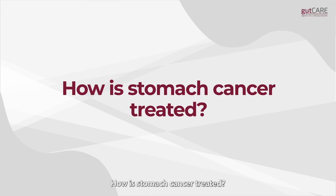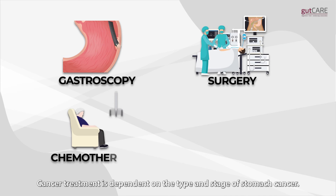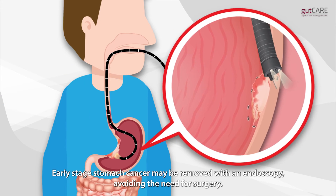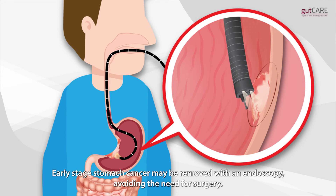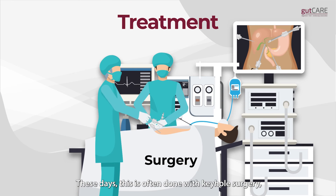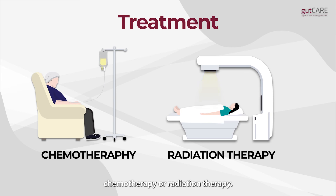How is stomach cancer treated? Cancer treatment is dependent on the type and stage of stomach cancer. A team of specialists will work together to treat the cancer. Early stage stomach cancer may be removed with an endoscopy, avoiding the need for surgery. Stomach cancer in its later stages may require surgery, which these days is often done with keyhole surgery, chemotherapy, or radiation therapy.